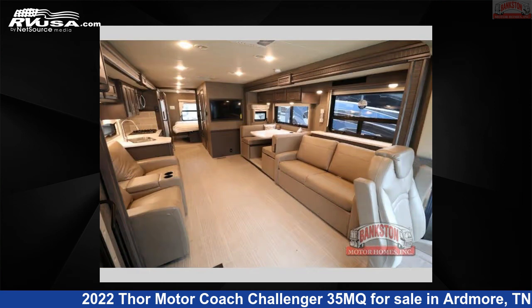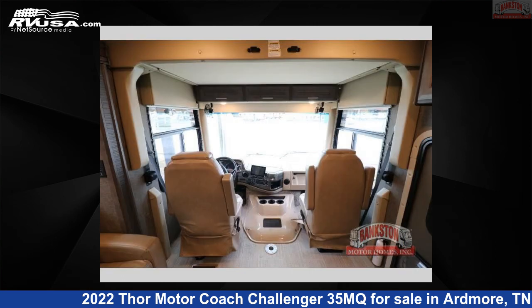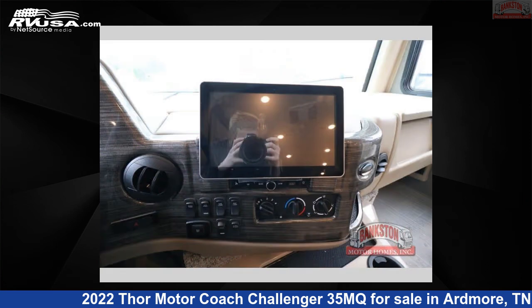The floor plan layout of this Class A features bunk over cab, outdoor entertainment, and rear bedroom. This 2022 Thor Motor Coach Challenger 35MQ is built on a Ford F53 chassis.